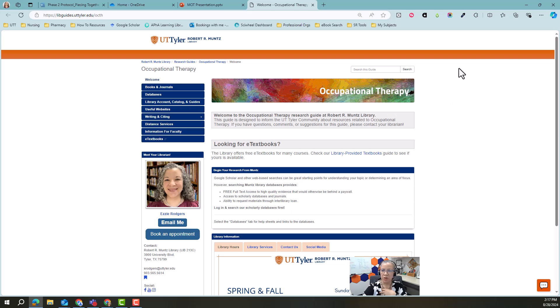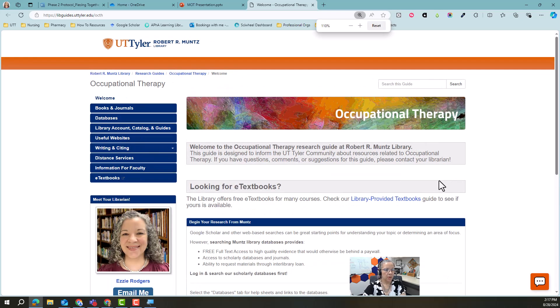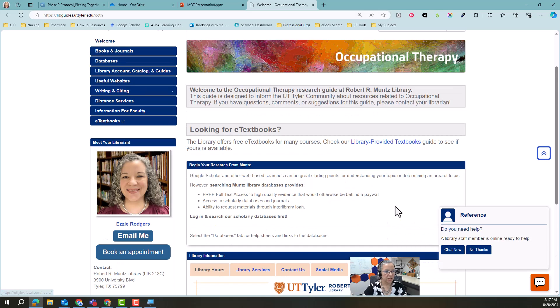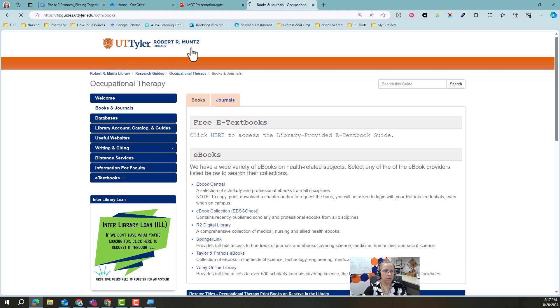This is what your Occupational Therapy Guide page looks like. I'm going to zoom in. There are the hours. Books and journals — I have a lot of redundancies built in, so to get to your e-textbooks, there's a link here, or of course you can go to the e-textbooks tab.